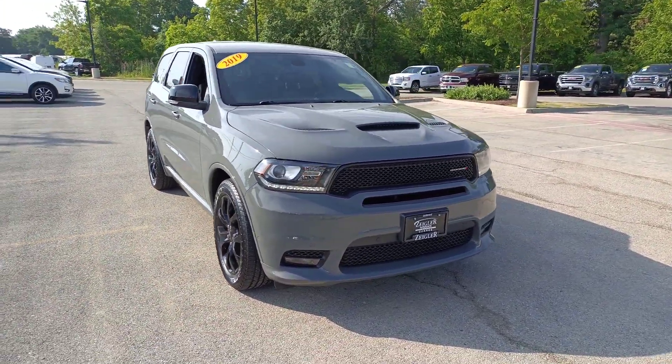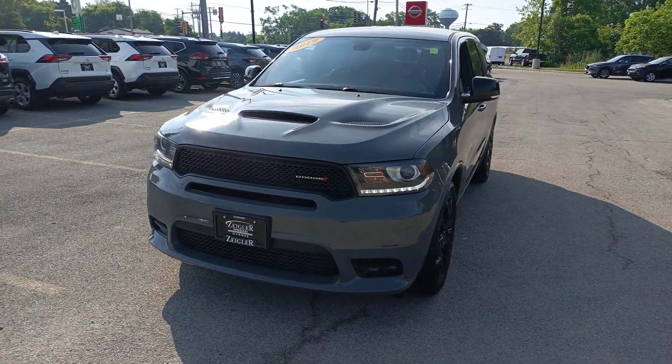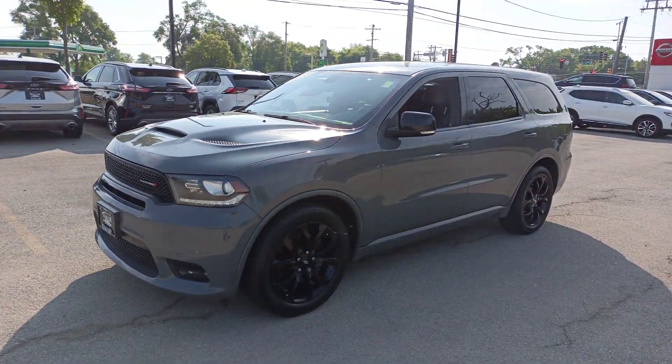You will be amazed by this 2019 Dodge Durango. With less than 70,000 miles on the odometer, this vehicle provides excellent value.